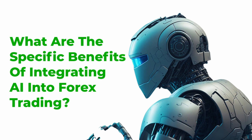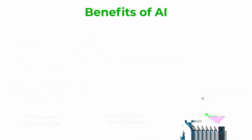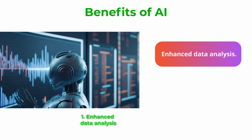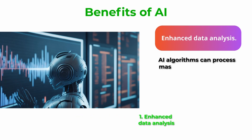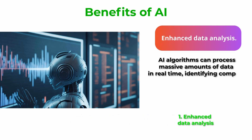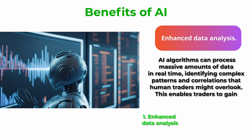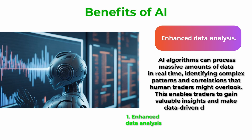What are the specific benefits of integrating AI into Forex trading? Benefit number one: enhanced data analysis. AI algorithms can process massive amounts of data in real-time, identifying complex patterns and correlations that human traders might overlook. This enables traders to gain valuable insights and make data-driven decisions.